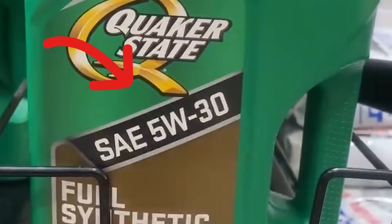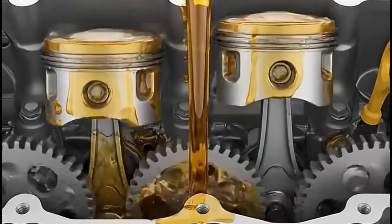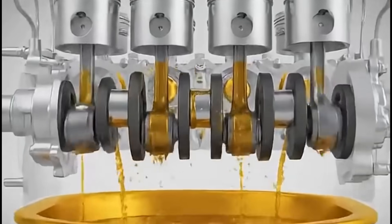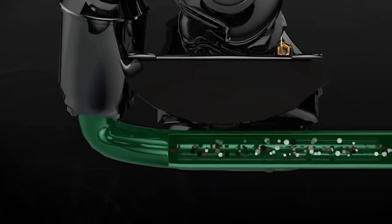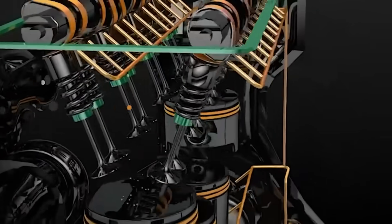The first number — that 0W or 5W — the W stands for winter. This tells you how easily the oil flows when it's freezing cold. Think of it like honey versus maple syrup: when both are cold, maple syrup pours faster. That's 0W20 — it flows quicker at startup when your engine is ice cold. 5W30 is slightly thicker when cold, so it takes a fraction of a second longer to circulate through your engine on that first crank.